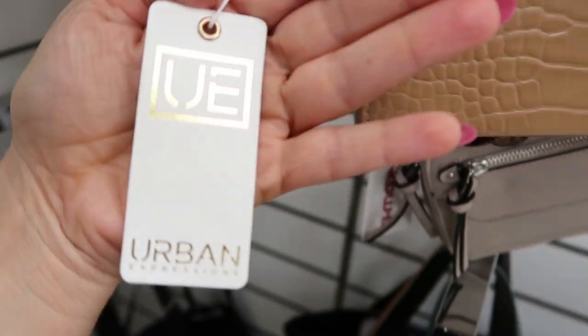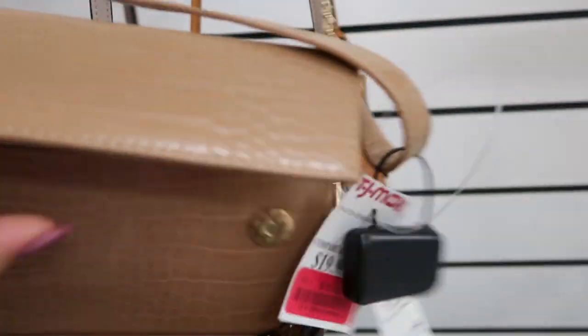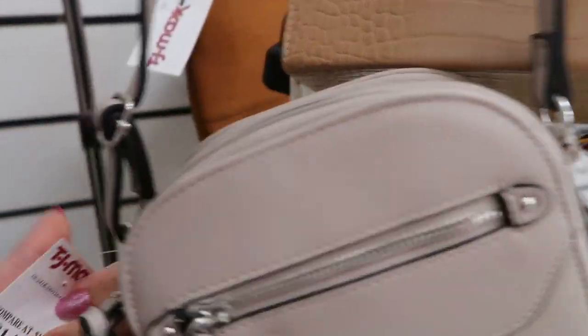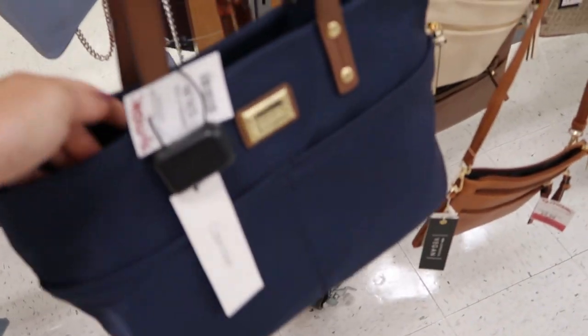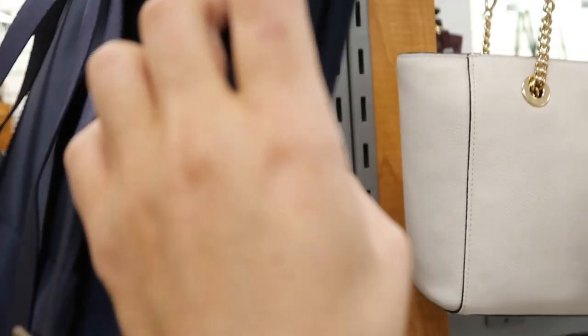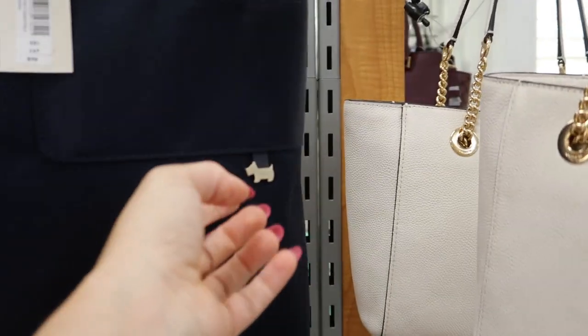This Urban Expressions vegan leather crossbody is $15.99 — I love this little crossbody! Nicole Miller at $39.99. And I've wanted one of these for a while — it's also a nylon, normally $90.